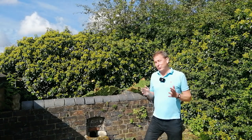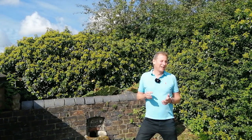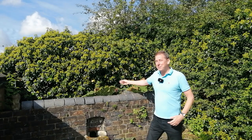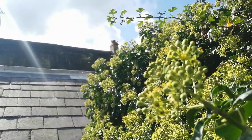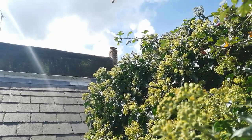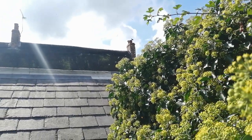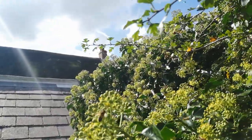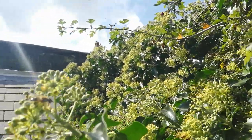Well, there is one plant that really comes into its own at this time of the year — and in case you haven't guessed it, it's all around me, behind me and to my left. You may not be able to hear it, but there's an audible hum from that plant. I'm talking about the English ivy, or Hedera helix — I'll put the name in the description box below.